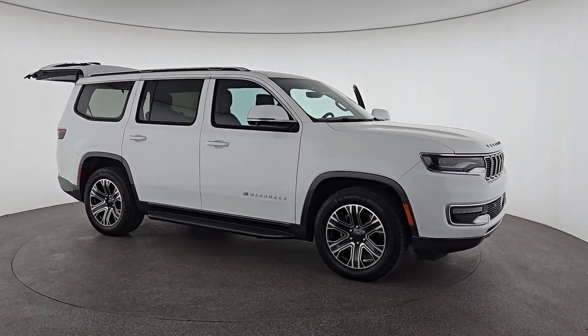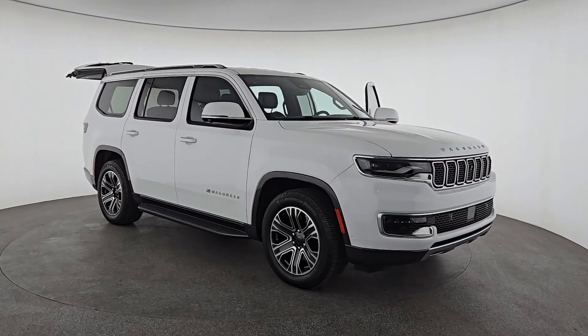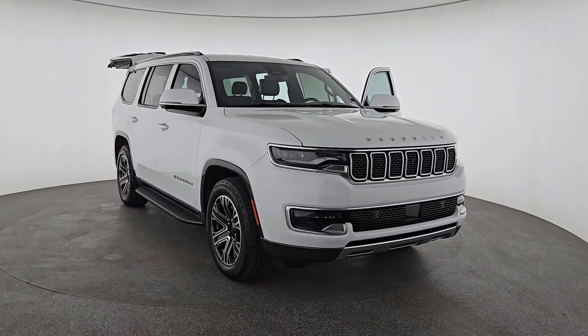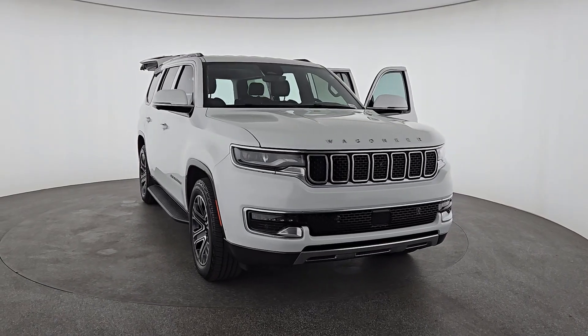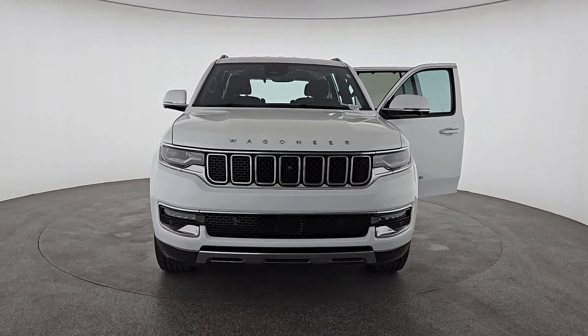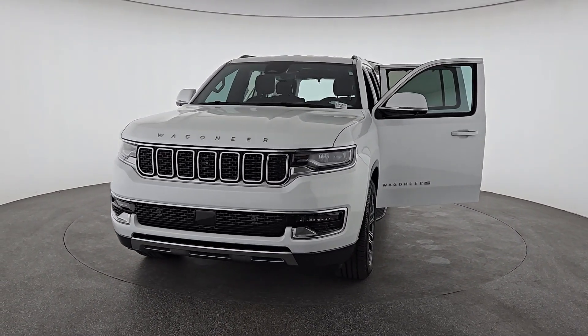Enjoy the view of this 2022 Jeep Wagoneer. With less than 40,000 miles on the odometer, this vehicle stands out from the rest. Here's a seriously capable Wagoneer that offers impressive towing capability, an upscale spacious cabin loaded with desirable passenger amenities, advanced safety features, and sleek modern design.